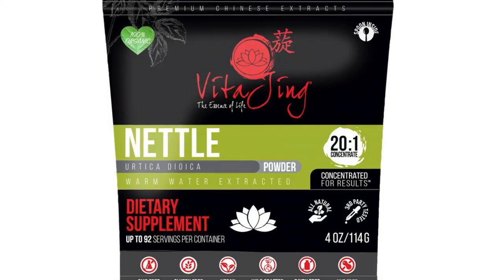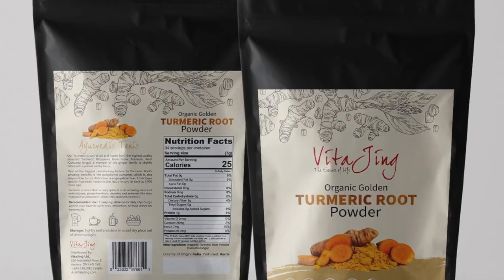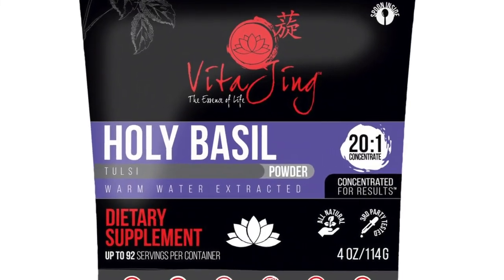Last but not least, here are a couple of very helpful herbs that can help inhibit mast cell degranulation overall. Some of the best that have been proven include nettle root, turmeric, holy basil, thyme, and ginger. In one way or another, all these herbs can help stabilize mast cells, preventing their degranulation and the fibrosis of the scalp.